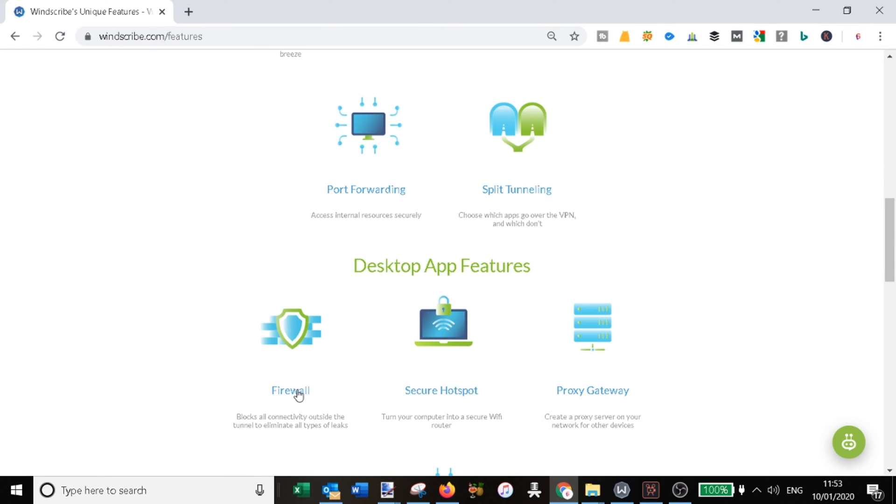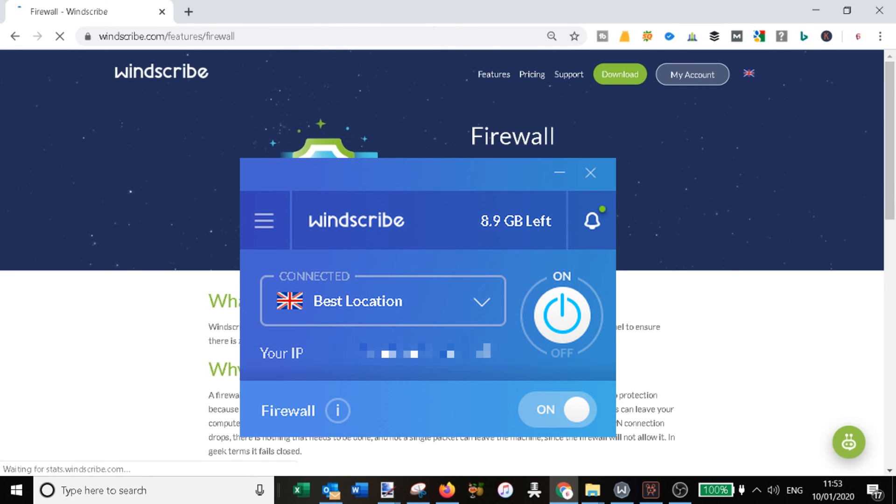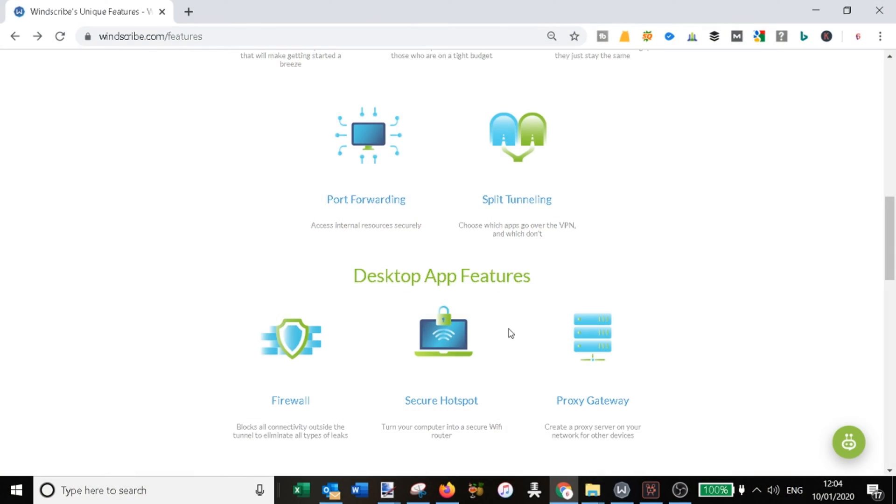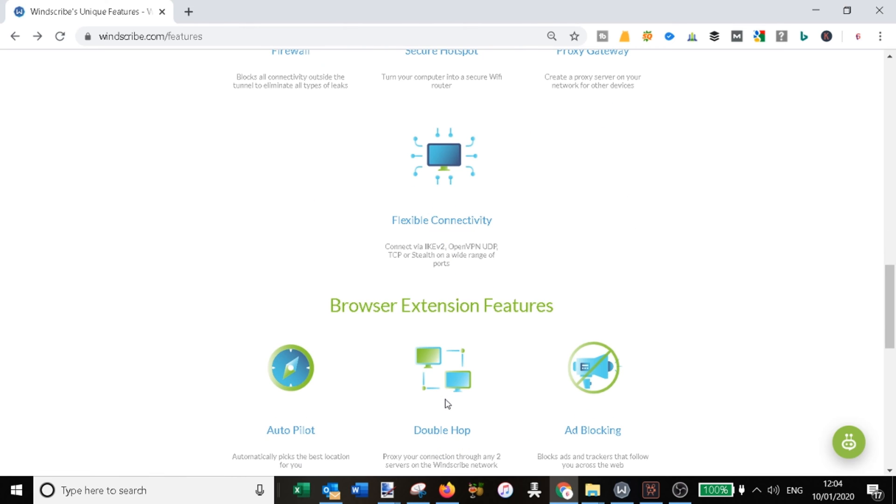One thing I really like about Windscribe is the built-in firewall. It blocks all connectivity outside of the VPN tunnel to prevent IP leaks. Importantly, it disconnects all internet activity if you're not connected to the Windscribe network. Given that this is included for free, I find this feature really useful and I'm very pleased about it.